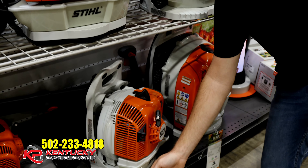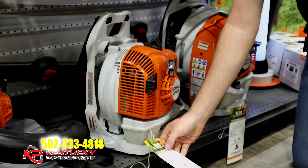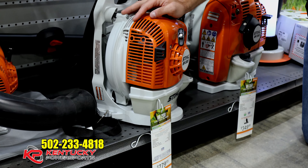Hey guys, it's Cole of Kentucky Power Sports. You may or may not know, we are your go-to source for all things Stihl. Getting late in summer, early fall — what's that mean? Leaf season. Today I'd like to go over a few items that are probably going to help you in the fall.